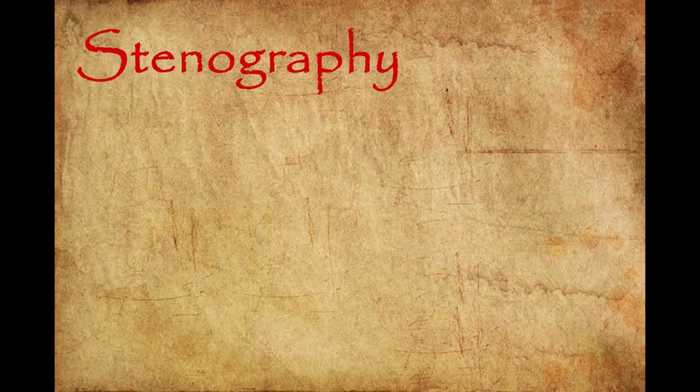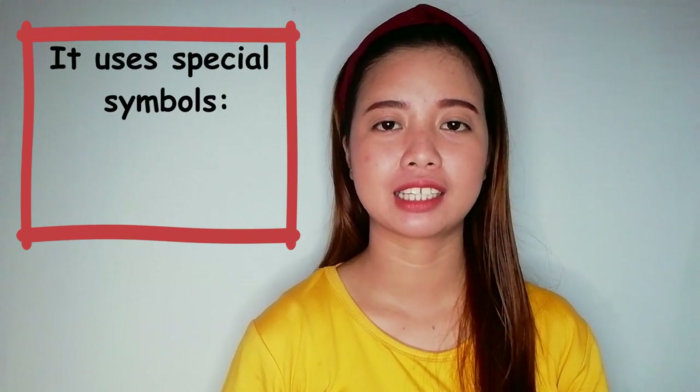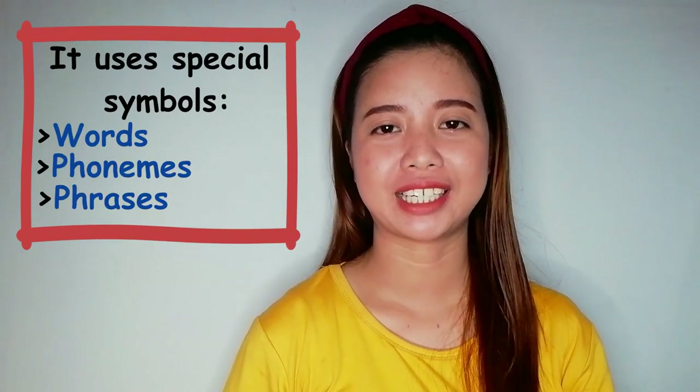What is stenography? The word stenography comes from the Greek word steno, which means narrow, and graphe means writing. That is why stenography is widely used in Supreme Court. It simplifies letters and uses special symbols to represent words, phonemes, and phrases.